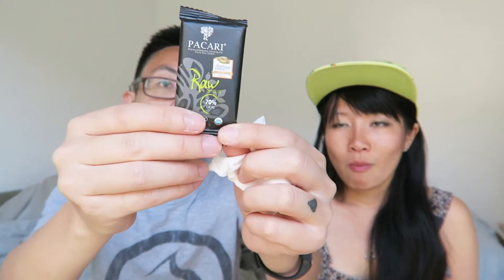Now we have the Peccari raw chocolate, 70% cacao. This one won a gold in the International Chocolate Awards in 2012. There's a slightly sour taste — yeah, there's a sourness, but there isn't anything extra in there, it's just cacao, cane sugar, and sunflower.